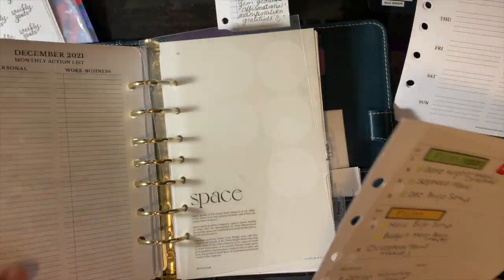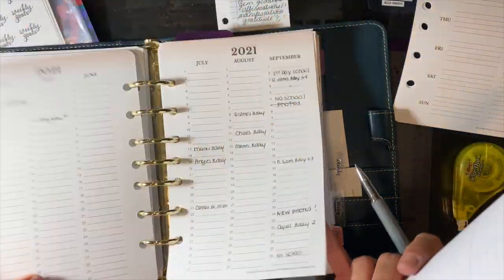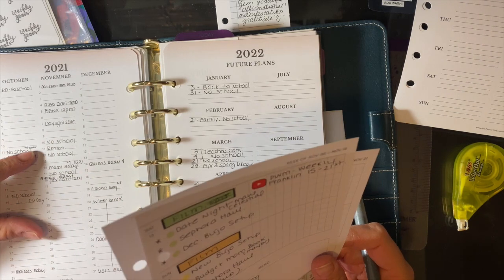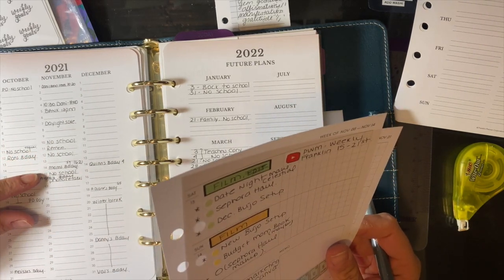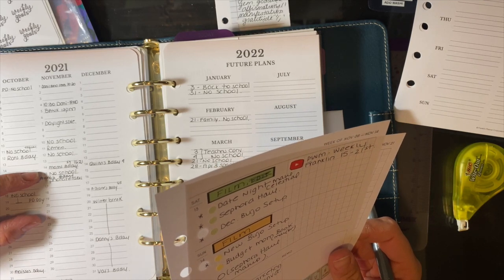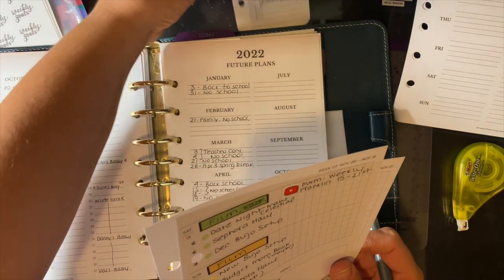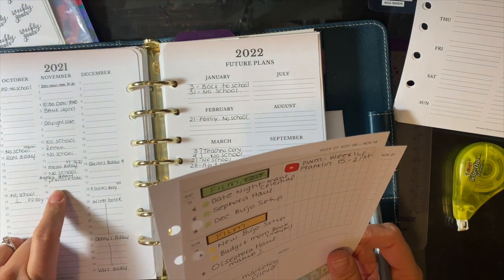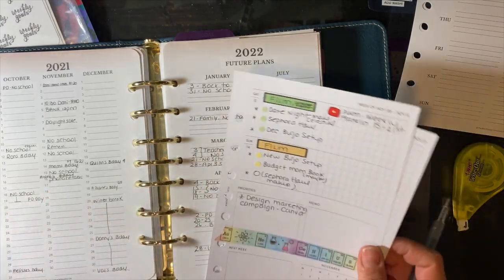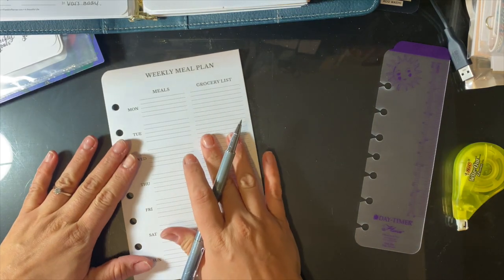I always double check again — I know I already did this, but I double check my future log here. I look at November and we're going from the 15th to the 21st. The first half of this month was ridiculously busy and the second half is not so much, which I'm kind of thankful for. My niece's birthday is Tuesday, but we're actually going tomorrow to celebrate a little bit — we're quite busy tomorrow but we're just going to say hi, drop off her present. So I'm going to plan this week and use some stickers.